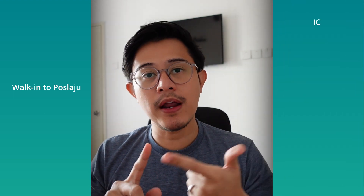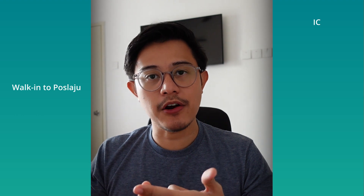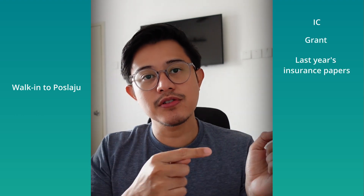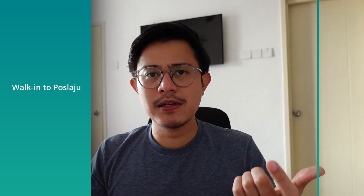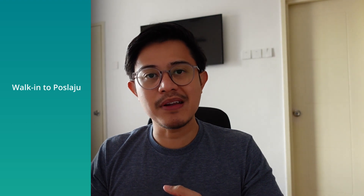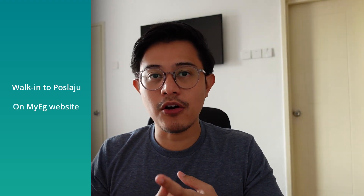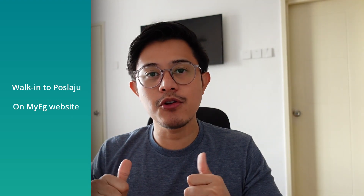So how do you renew your road tax online? There are two ways. The first one is a physical walk-in to any post office — you need to bring your IC or any documentation to show that you are the owner of the car, such as the car's grant or the previous year's insurance papers. I've never done this so I can't comment any further. The second option, and the easiest in my opinion, is to renew your road tax online on a website called MyEG. The rest of this video shows how I renewed my road tax on MyEG's website.